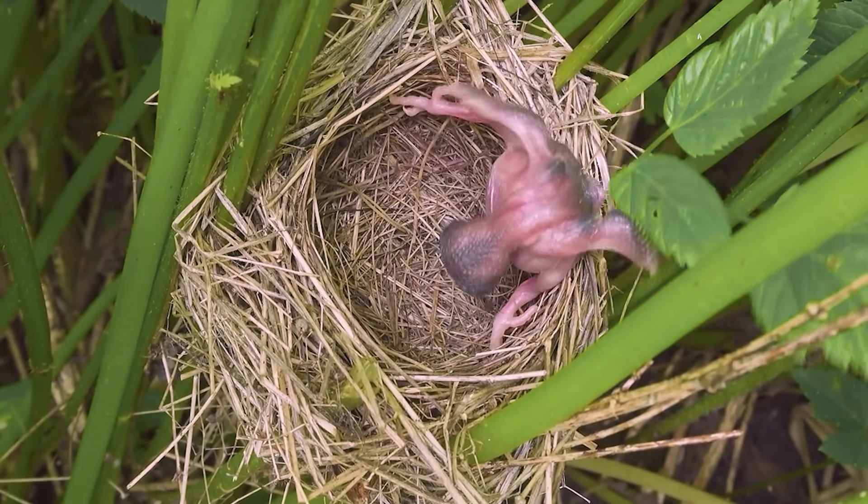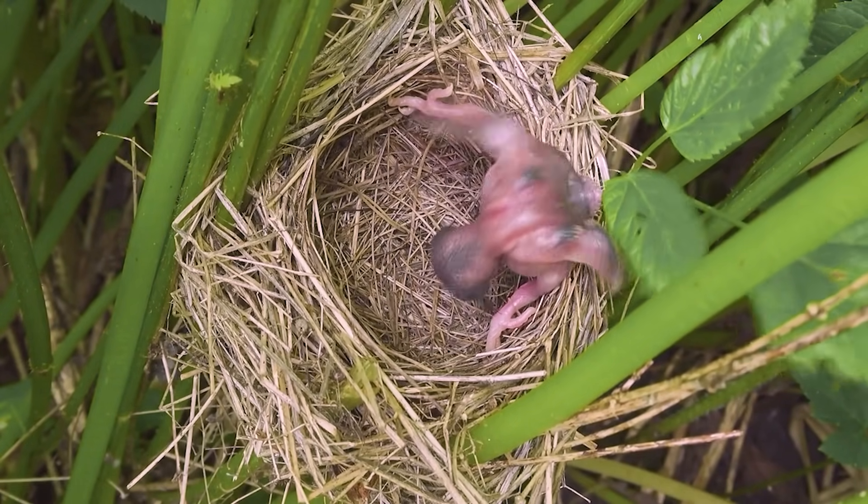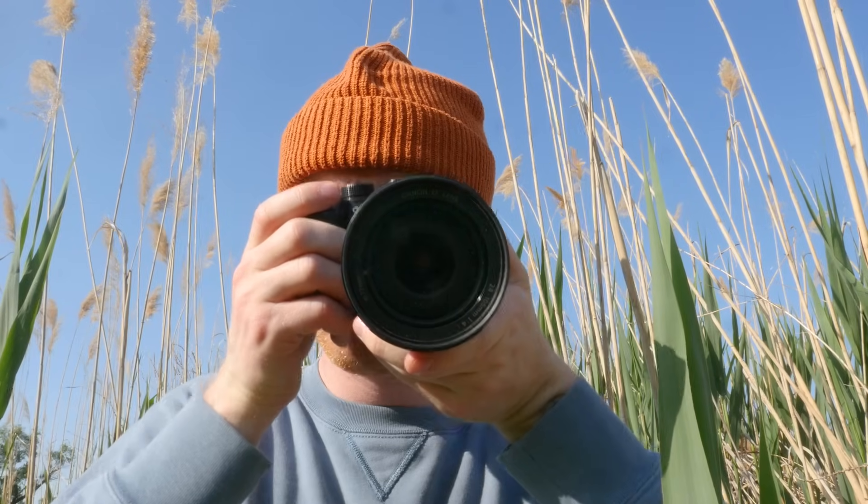The larger chick pushed its sibling out of the nest. Why would it do that?